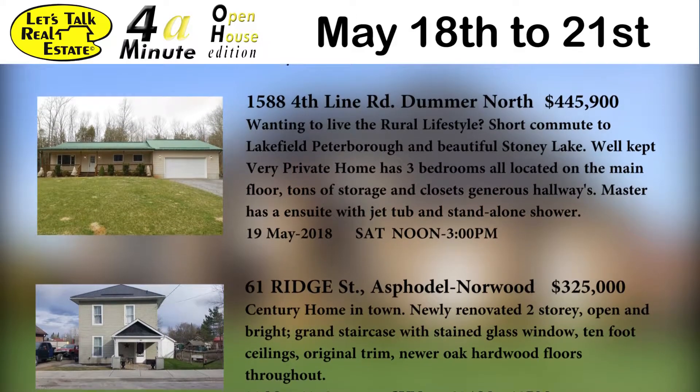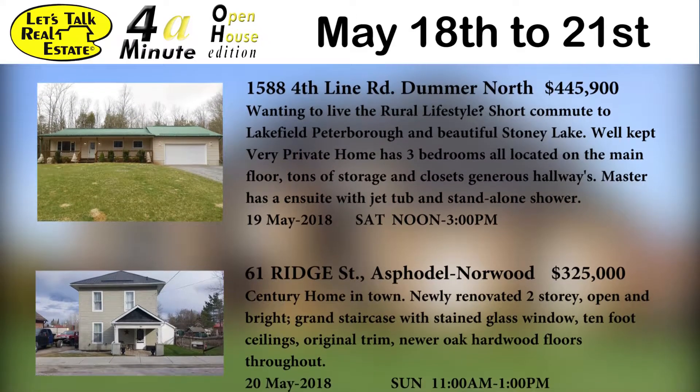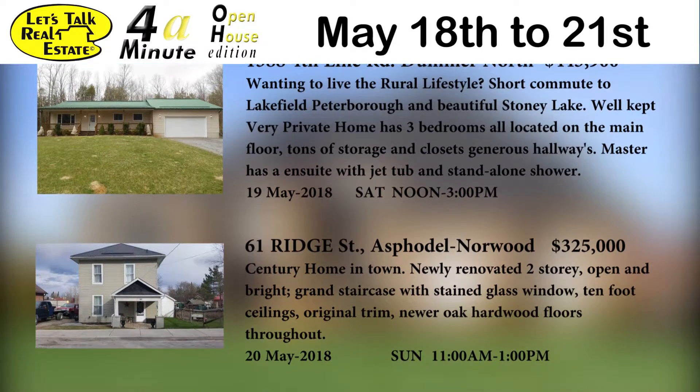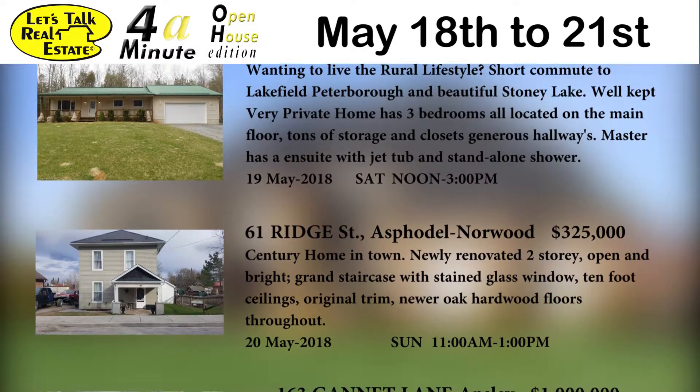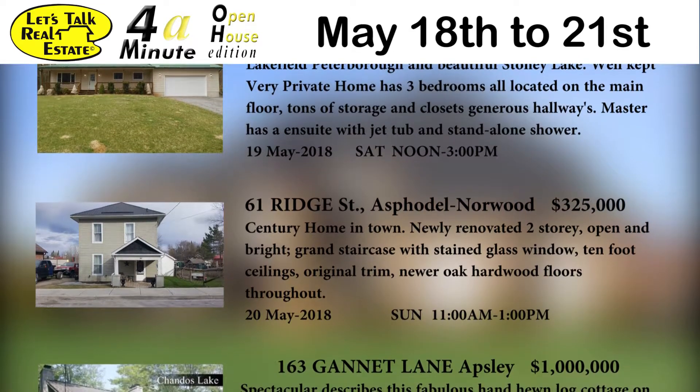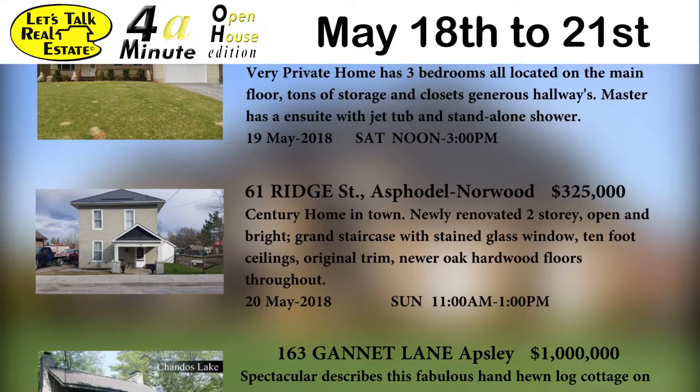61 Ridge Street in Norwood is offered at $325. This century home is in town and it's a newly renovated two-story, open and bright. It's got a grand staircase with stained glass windows, 10-foot ceilings with original trim, and newer oak hardwood floors throughout. Come on out Sunday and see this from 11 till 1 p.m.